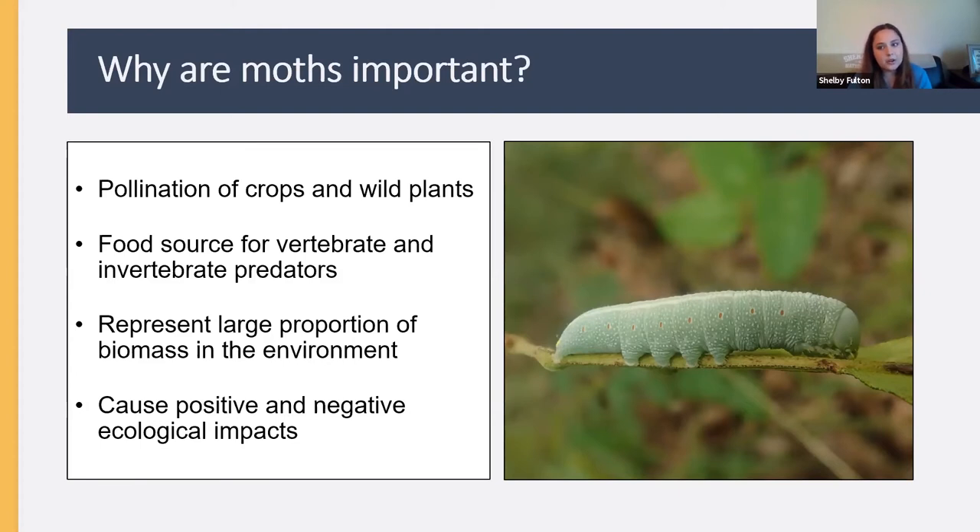Moths and insects generally are also important because they represent such a large proportion of biomass in the environment. Dramatic changes in overall insect abundance could have devastating cascading effects. Moths also cause both positive and negative ecological impacts — caterpillars are frequent crop pests and can be indoor pests of stored grains, but they cause all kinds of positive impacts as well, making them certainly important to human lives.